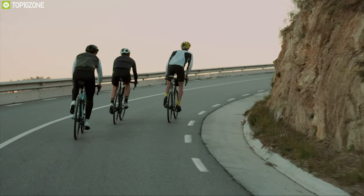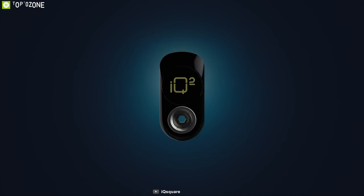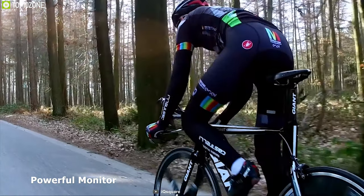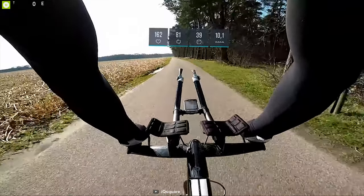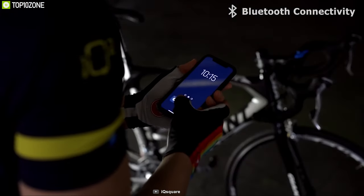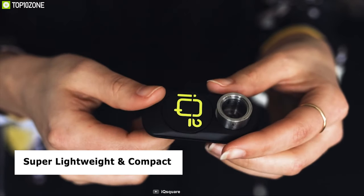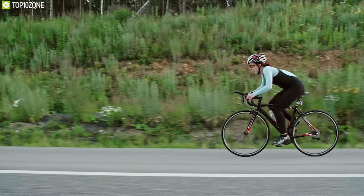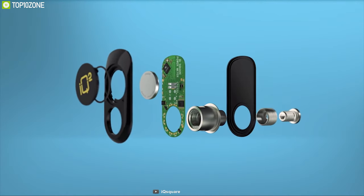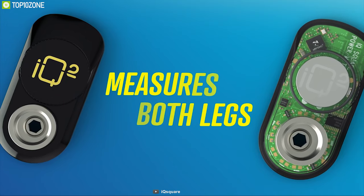Many professional cyclists want to monitor their riding experience to improve results, and now they can with IQ Square, an intelligent cycling monitor that records your performance as you ride. It accurately tracks performance at a high response rate, monitoring independently on both left and right pedals for accurate data. It connects via Bluetooth to a sports app showing all performance data in detail. Weighing just 30 grams, it is super lightweight and IP67 waterproof. The IQ Square cycling power meter is available on their Kickstarter crowdfunding campaign.